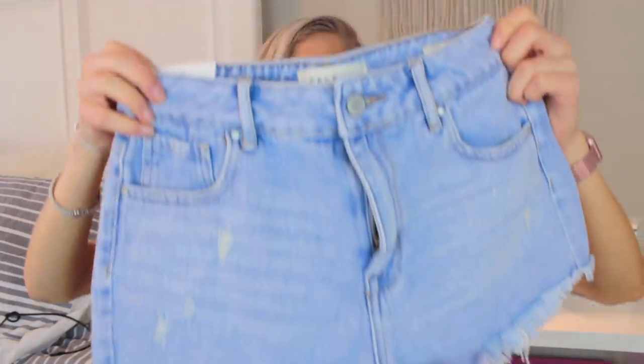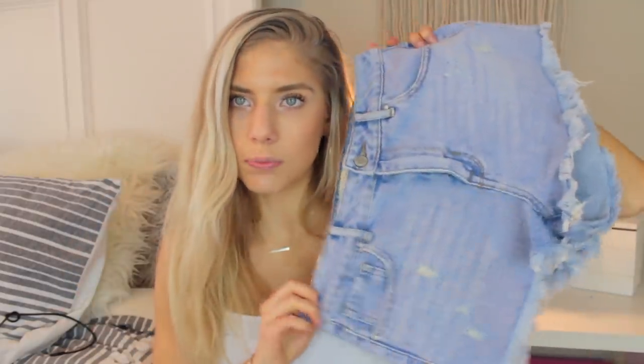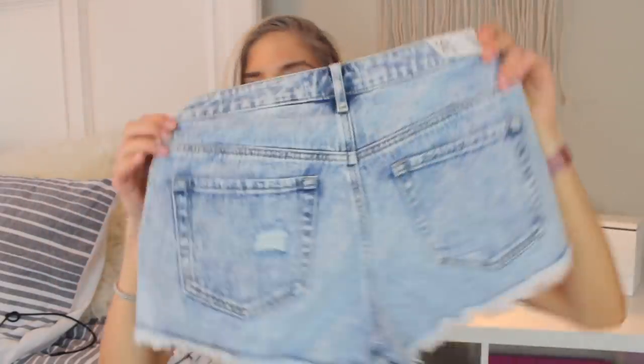Then I got another pair of light wash shorts from PacSun — again the high-rise festival shorts, except these ones have fewer rips and they're a bit more of a blue-colored wash, but I still really like them. The last pair from PacSun have to be my favorite shorts I got. I love the wash and how distressed they look. I think these are going to be my everyday shorts this summer — I love those so much.